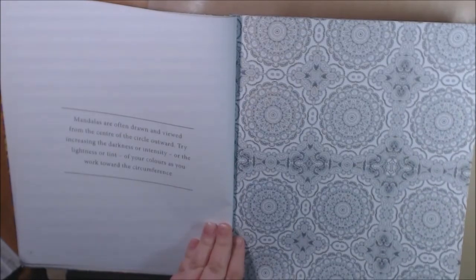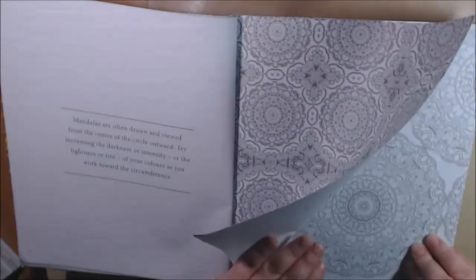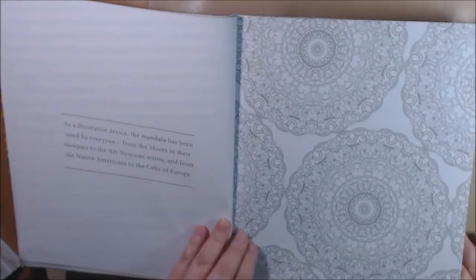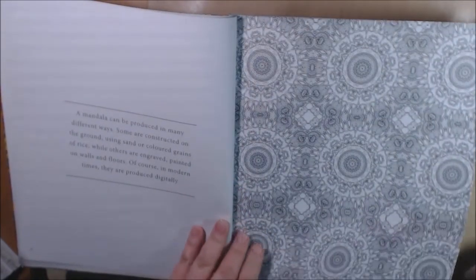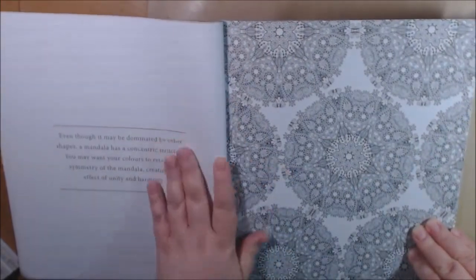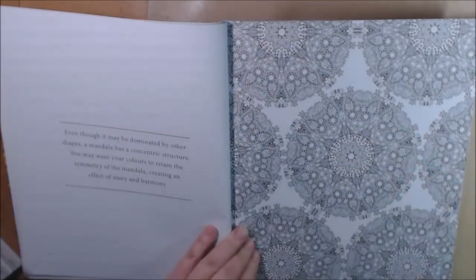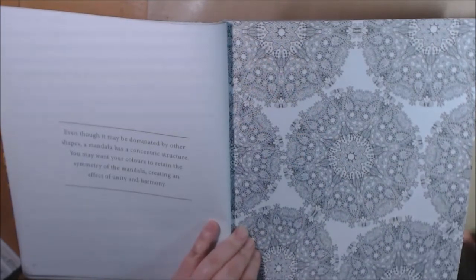It says they're often drawn and viewed from the center outward, increasing the darkness and intensity, or vice versa. These whole-page ones are so intimidating, but so pretty. I can appreciate the art of these. I guess you could watercolor these — like watercolor one big section — that would be pretty.